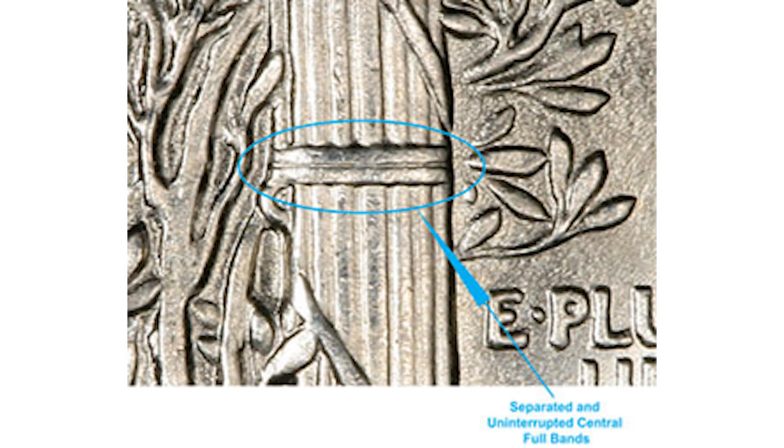The Full Bands designation is assigned to mercury dimes in which the central, middle set of bands shows a complete split in the middle.